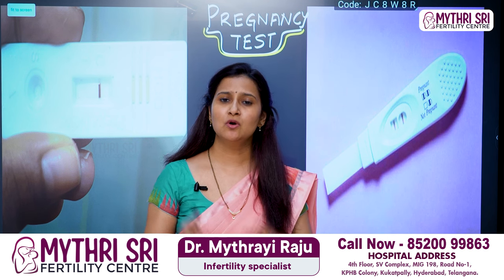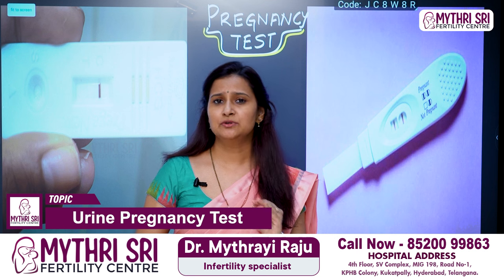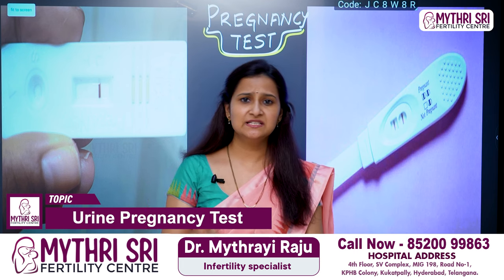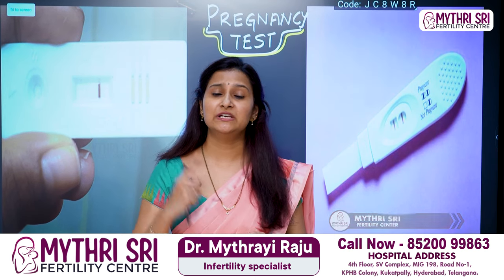Today we will talk about a basic topic: the Urine Pregnancy Test. We will talk about this test and we will talk about the results.